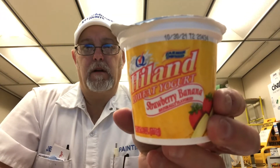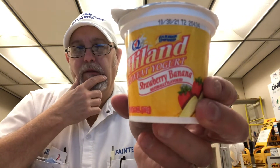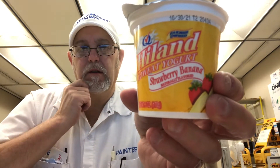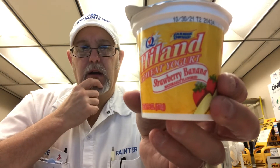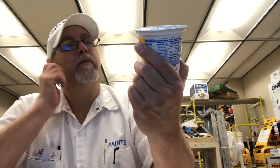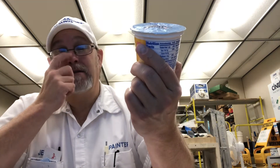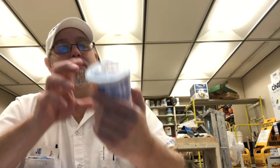Hello, I'm Jerry Fort. I'm going to review a Highland yogurt. I reviewed one of these a few days ago — I think it was cherry vanilla or something like that — and I didn't like it so much. I think I rated it a three. So this is the Highland low-fat yogurt, strawberry banana, naturally flavored.